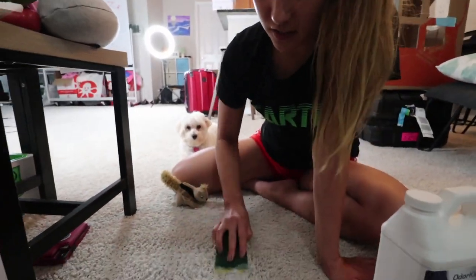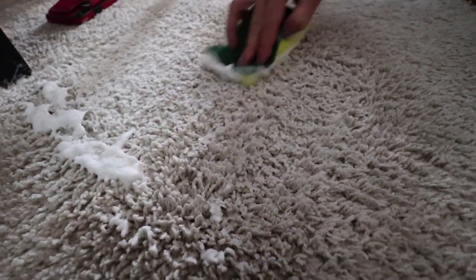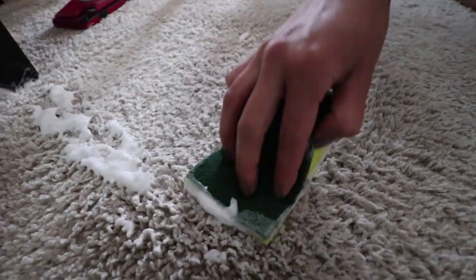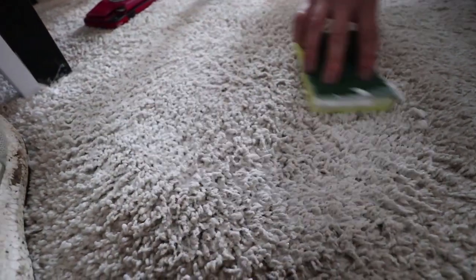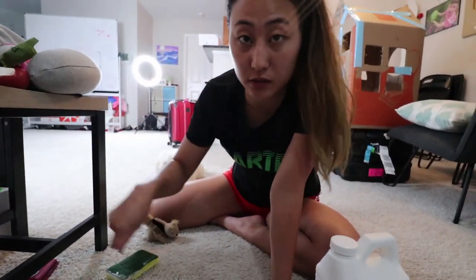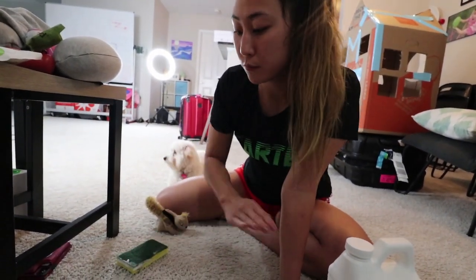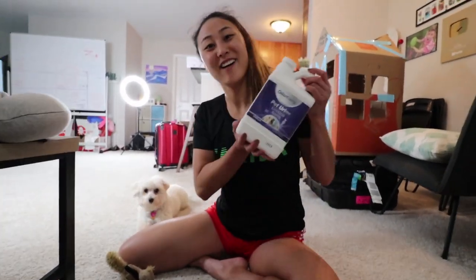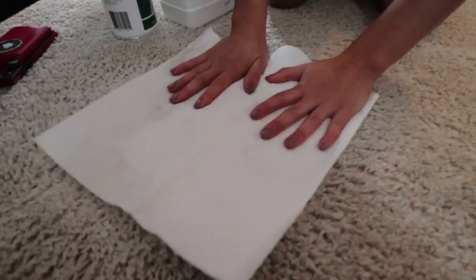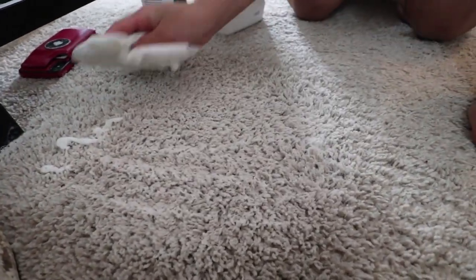You kind of just rub it in and let it sit, then basically what you do is wipe it up and absorb it. Another thing you can do is use a Bissell or a vacuum — a Bissell probably since this is a carpeted area, and you can suck it all up. But since I don't have one, I'm just going to get a paper towel and absorb the remaining Odor Cleanse. Just look how easy that was — it literally took no time, so quick and so effective.